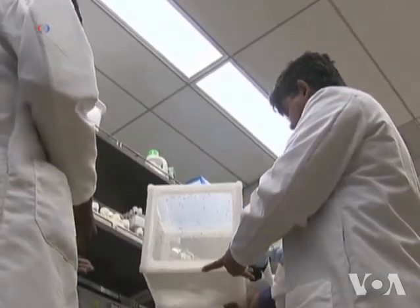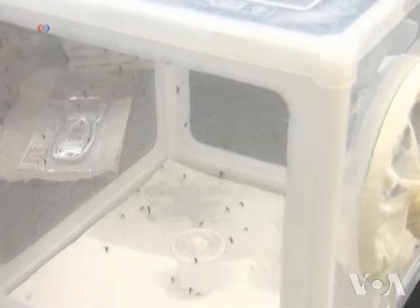Ray says a repellent based on ethyl pyruvate may be cheaper to manufacture than DEET, the most effective chemical now in use.